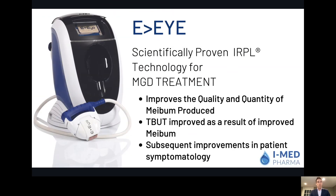As you can see, EI is really an advanced device, scientifically proven across the markets to produce results for MGD patients. It really comes down to the ability to improve the quality and quantity of meibum being produced. Accordingly, tear breakup time is going to improve, and you're going to have patients seeing their symptoms reduce. A really great product for MGD patients.